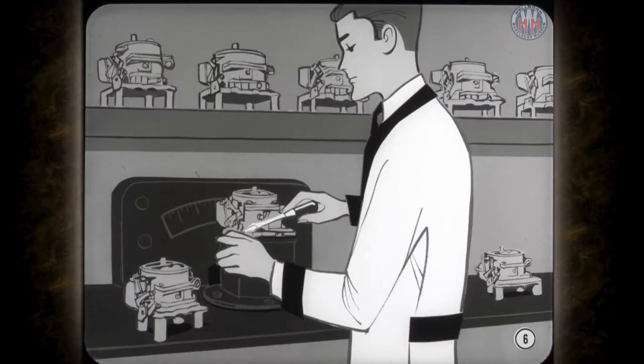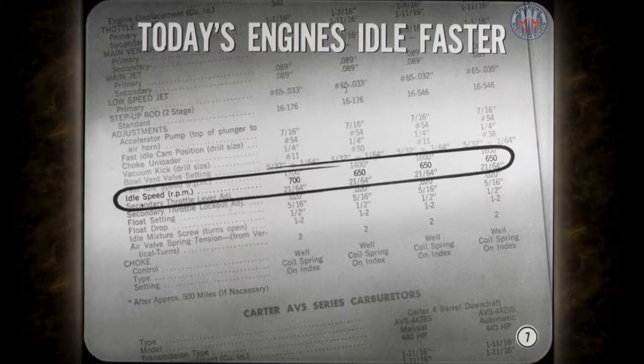But won't the engine stall in traffic if the idle speed's lower than specified? Not as a rule. The factory sets the carburetors on these new jobs so they'll give an acceptable idle during and after engine break-in. Today's engines are designed to idle faster as a result of the changes brought in by emission control. Even though a brand-new engine runs slower because it's stiff, it still idles somewhere near the speed specified for past models.